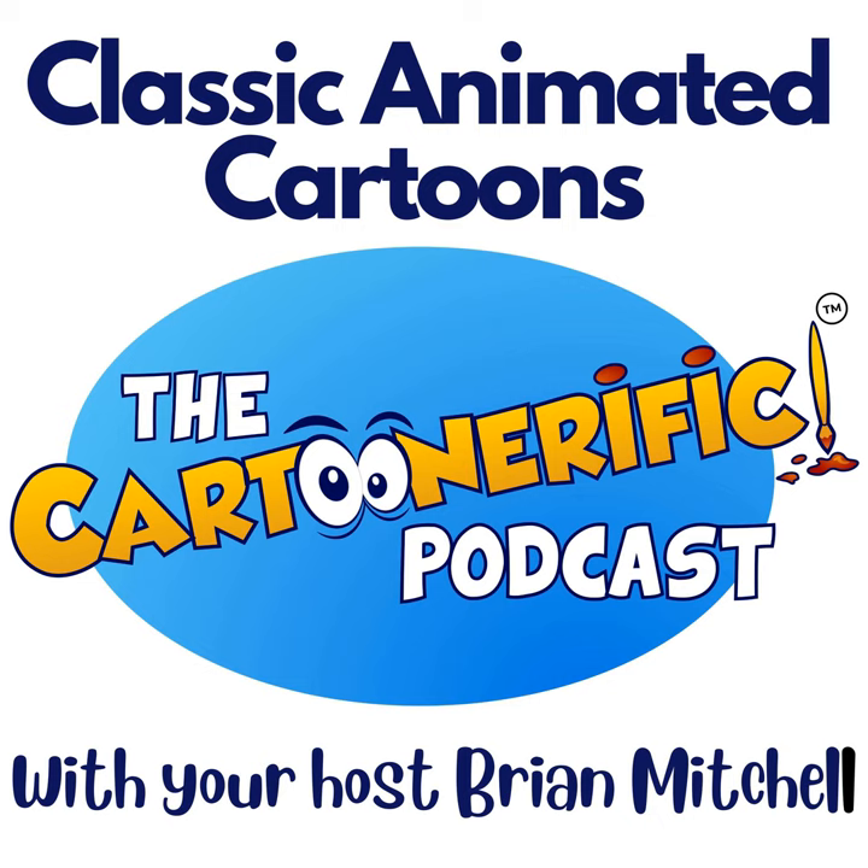You're listening to the Cartoonerific Podcast — classic animated cartoons with your host animator Brian Mitchell. Welcome to Cartoon Fun, it's Cartoonerific!